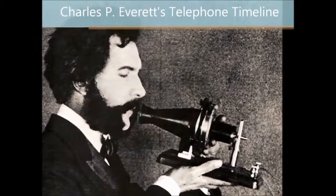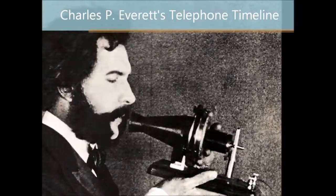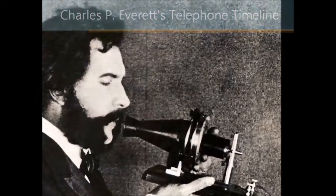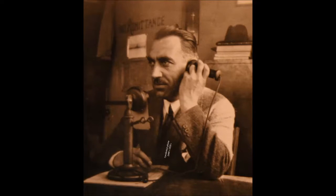Phones have changed a lot since the first phone made by Alexander Graham Bell in 1876. The candlestick phone was used from the 1890s to the 1930s, with the mouthpiece and the earpiece separated.